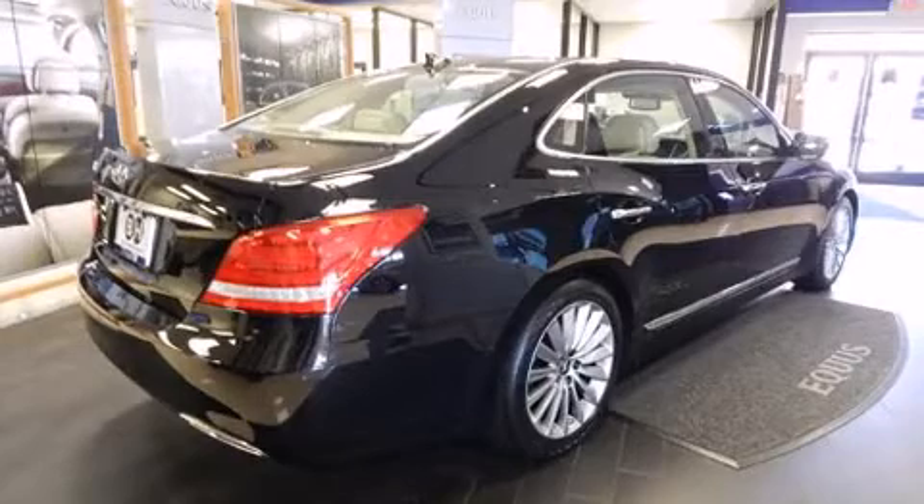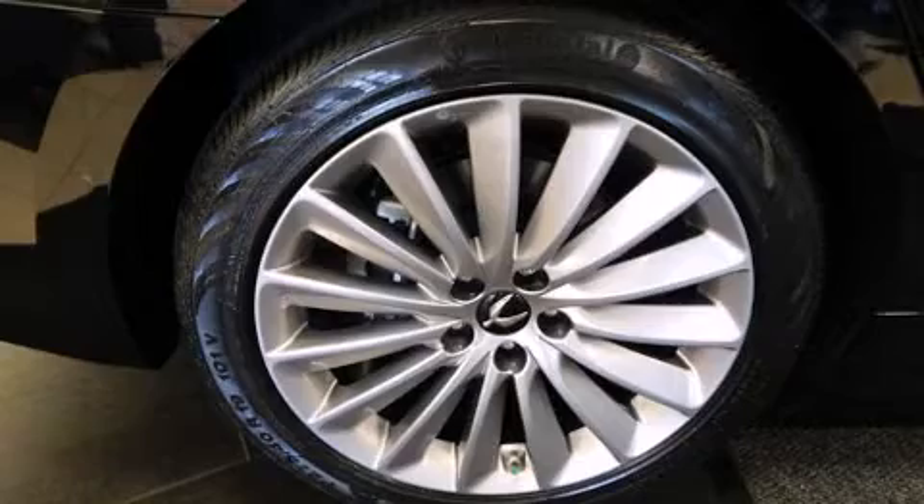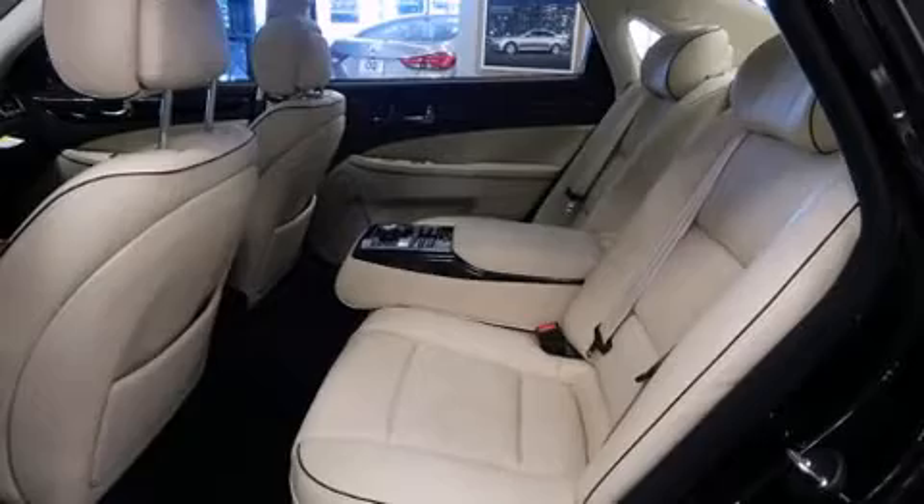Hyundai ensures the safety and security of its passengers, with equipment such as front and rear side impact airbags, a panic alarm, and four-wheel disc brakes with ABS.